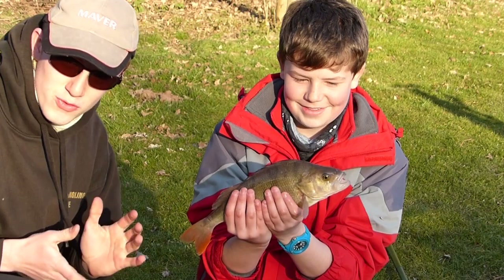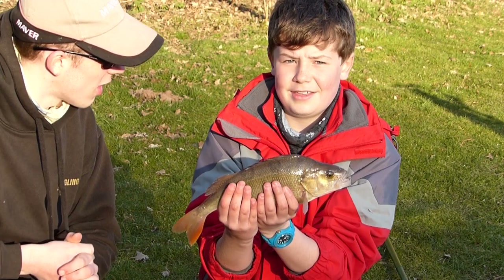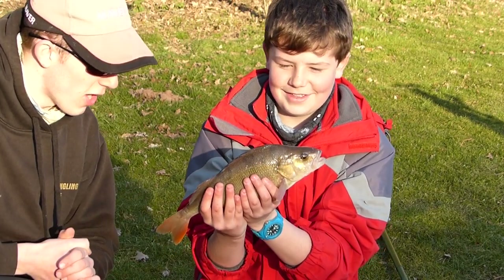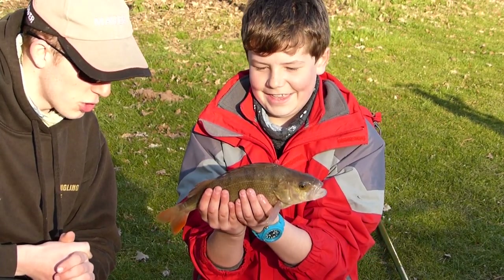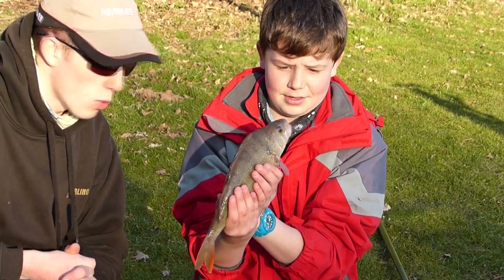Ross has just caught this really nice perch. Look at that — really lovely fish, isn't it Ross. Personal best perch for Ross. Brilliant fish — we're going to weigh him now but he looks over a pound. Really nice quality predator.